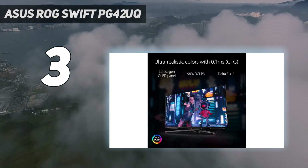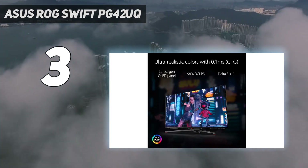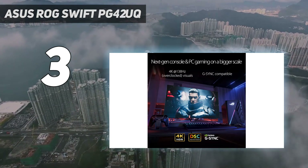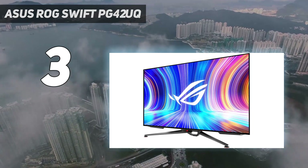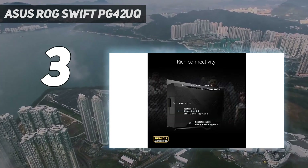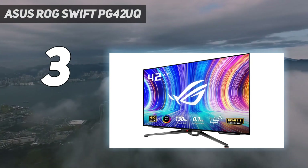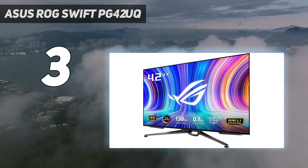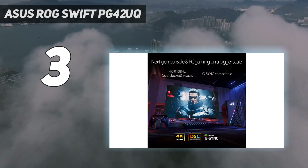You get 4K resolution — 3840 by 2160 — a 0.1 milliseconds response time, and a native refresh rate of 120Hz, which jumps to 138Hz with overclocking. The ROG Swift PG42UQ excels in nearly every category, offering excellent color calibration out-of-the-box, top-notch video processing, low input lag, and hard-to-beat contrast as afforded by its OLED panel.